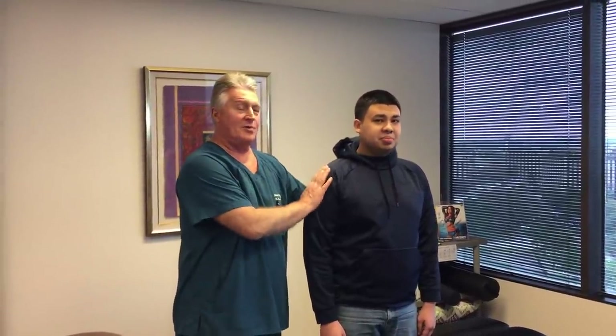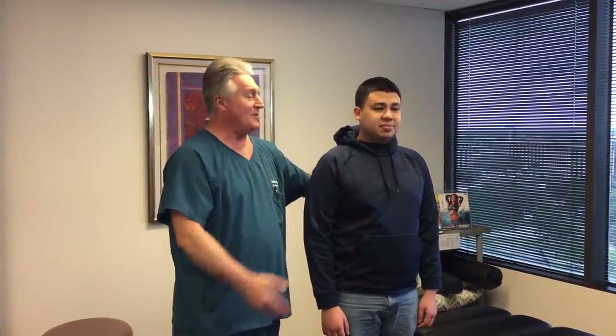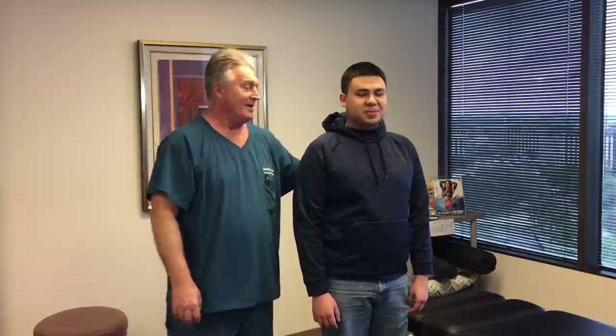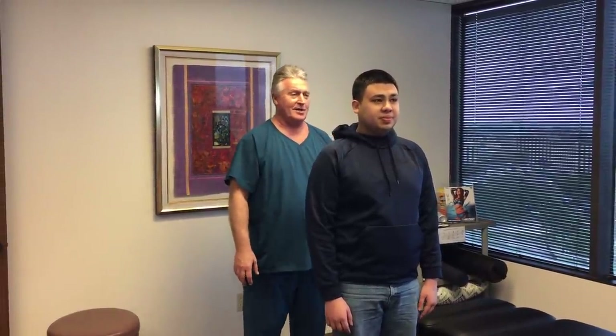This is your Houston chiropractor Dr. Gregory Johnson, and we have Sam here with us this morning. Sam came all the way down here from New York City to see us. He's been watching us on YouTube for about three years now, ever since I was wearing the suit and the white lab coat. So he finally made the trip down here to see what it was all about.